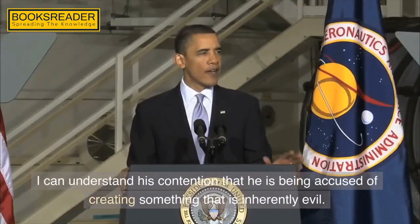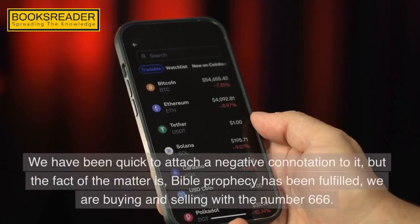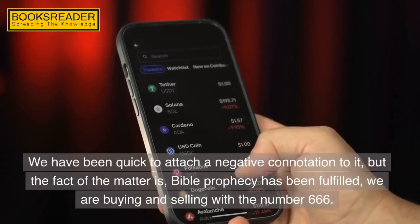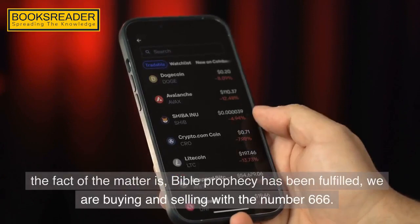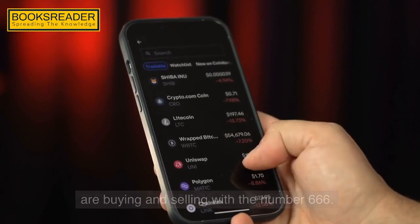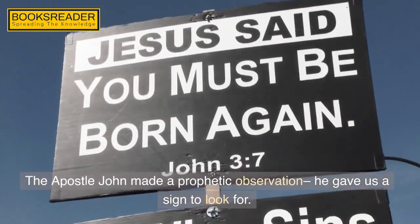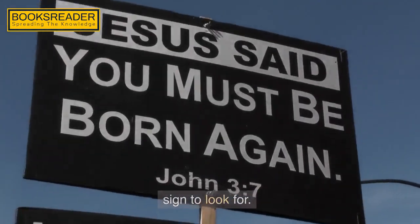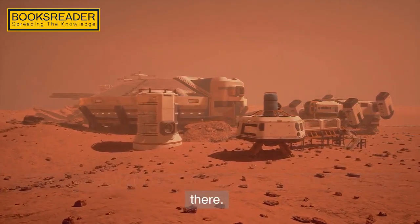I can understand his contention that he is being accused of creating something inherently evil. We have been quick to attach a negative connotation to it, but the fact of the matter is Bible prophecy has been fulfilled — we are buying and selling with the number 666. That is undeniable. The apostle John made a prophetic observation; he gave us a sign to look for. So regardless of all the mechanics of how we got there, we are there.